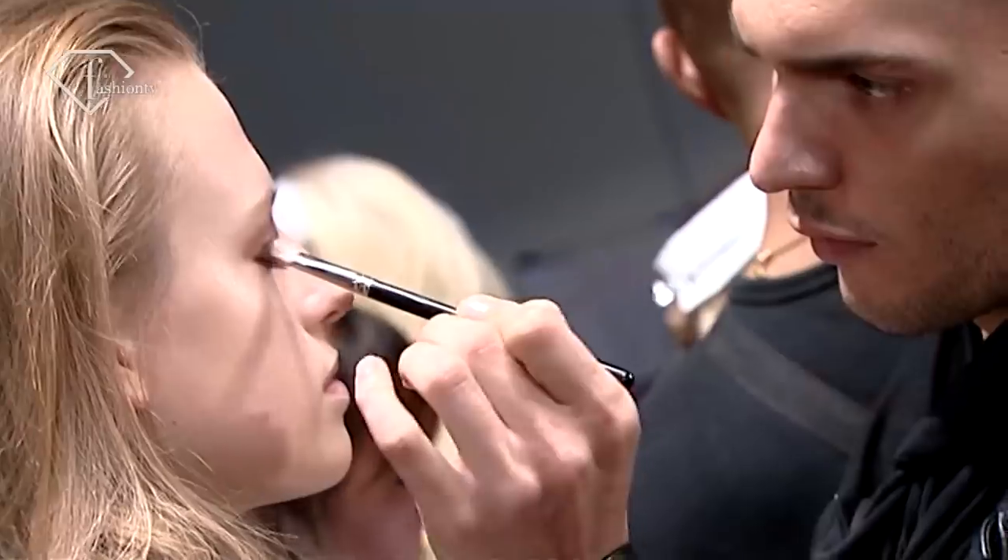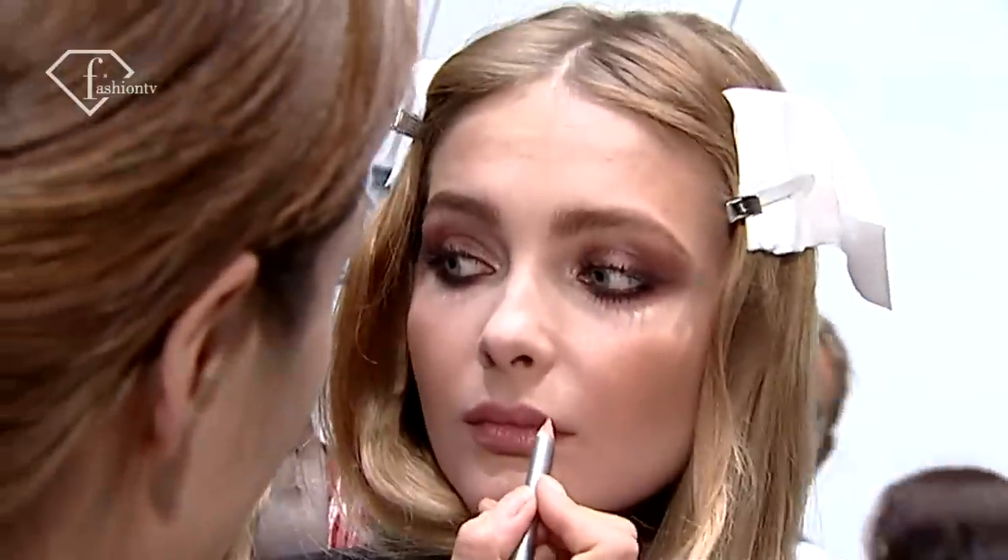We are backstage at the Blue Marine Show. The look we're doing today: lush Brooke Shields brow, cream eyeshadow, just a little bit of coppery bronze colour inside the eye, lots of mascara on the top and bottom lashes, eyelashes curled, caramel gloss on the lips, and lots of gold highlight on top of the cheekbones and down the nose.